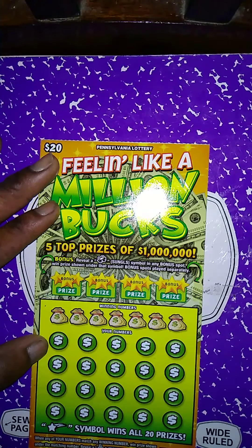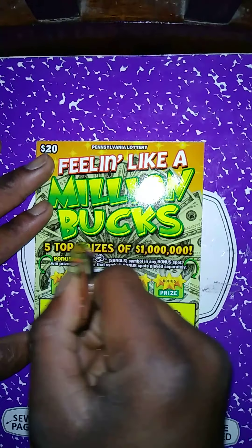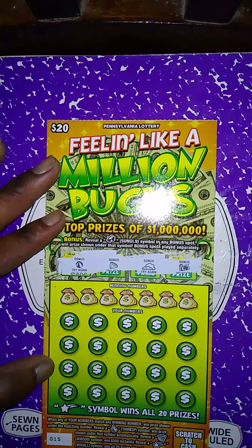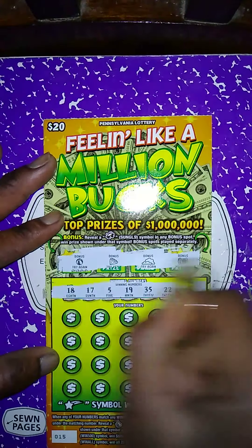Let's do the bonus first since we're starting off good — the first two tickets were winners. We need to make this three for three. Let's see if we got glasses up here. Nope, no glasses. Let's see if we can win in the main game. Winning numbers: 18, 17, 5, 19, 35, 22.